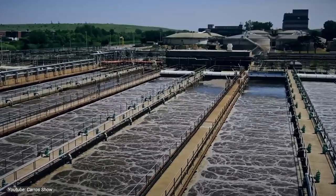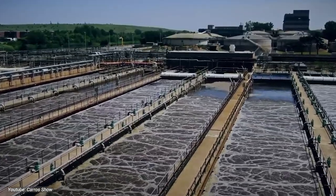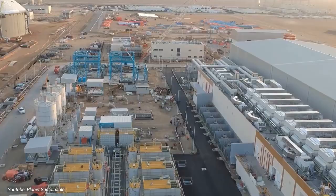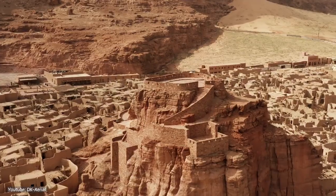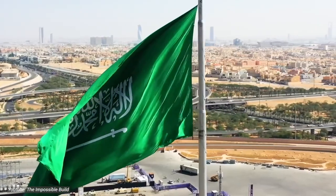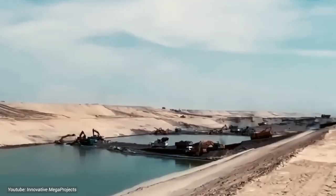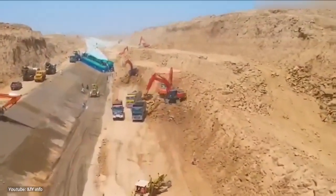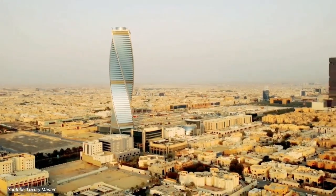Its significance lies not only in addressing immediate water needs, but also in unlocking vast potential for agriculture, industry, and urban development in previously uninhabitable regions. As Saudi Arabia pioneers sustainable solutions on this unprecedented scale, the project stands as a beacon of hope for arid regions worldwide.